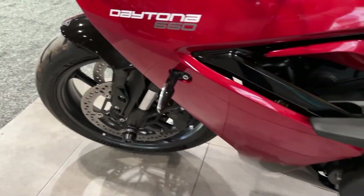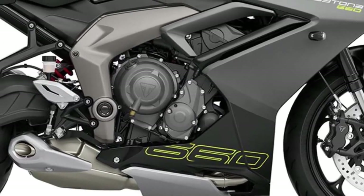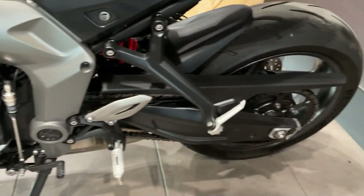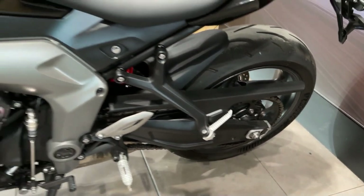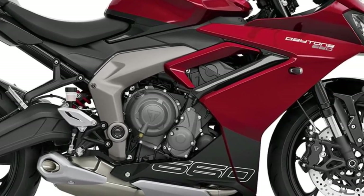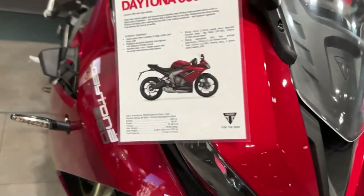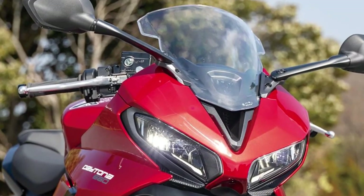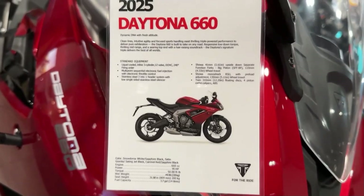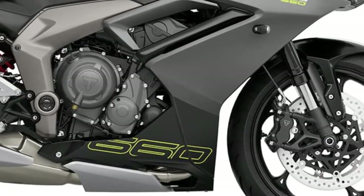In addition to its performance prowess, the 2025 Daytona 660 is equipped with a host of advanced safety features to enhance rider confidence and peace of mind. For those who crave even more performance, Triumph offers a range of accessories and performance upgrades, allowing riders to customize their bike to suit their individual preferences and riding style. Whether seeking enhanced power, improved aerodynamics, or added comfort, there's a solution available to take the Daytona 660 to the next level.